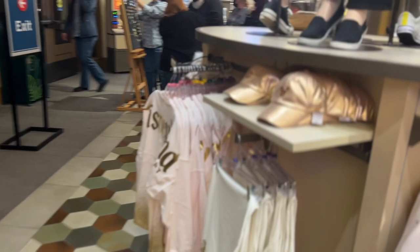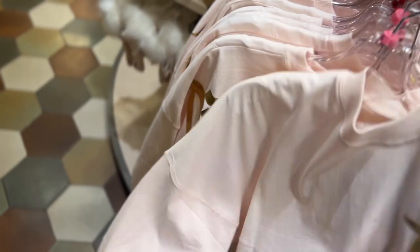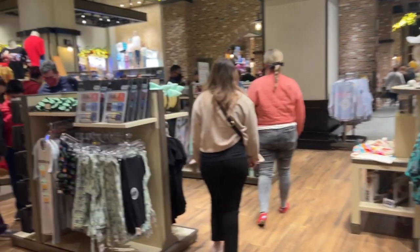Oh, these are cute — a pink, kind of pastel pink jersey shirt. And then there are matching pants. I think I know what I'm going to get for my sisters now, so stay tuned.